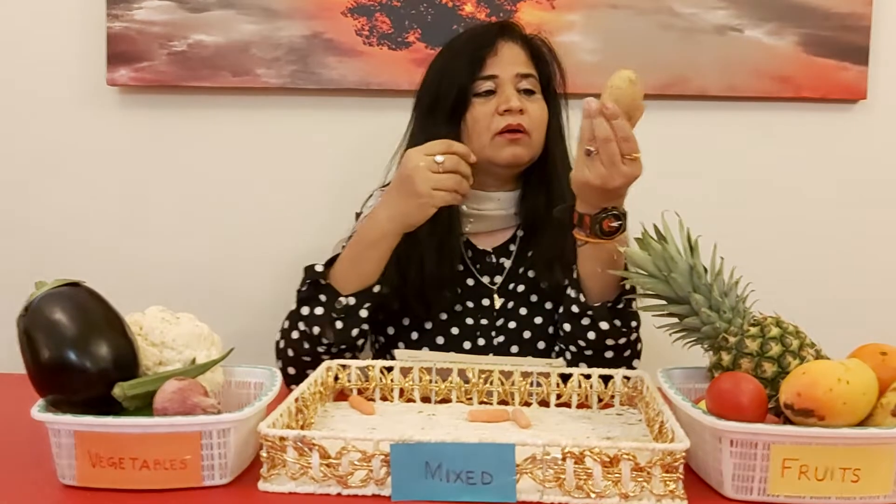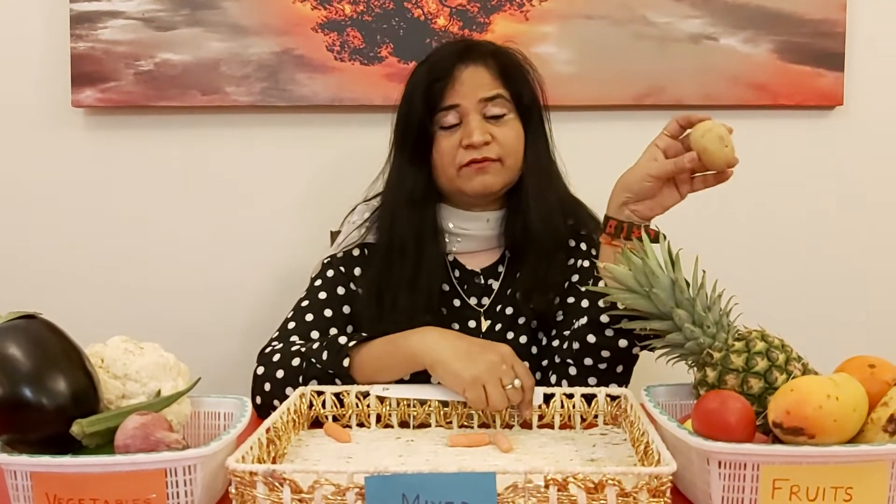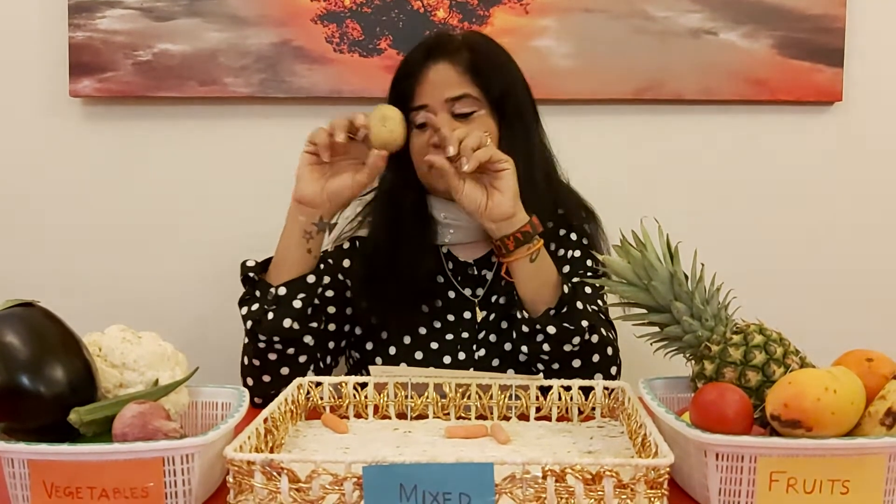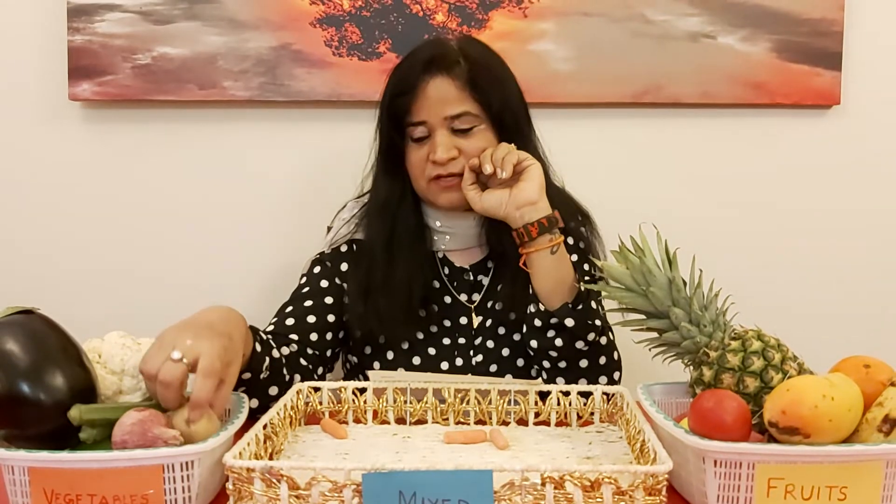What's left? A tiny potato. Do you like eating potatoes? Me too. This is a potato — it's not a fruit, it's a vegetable. So I am going to put it here.